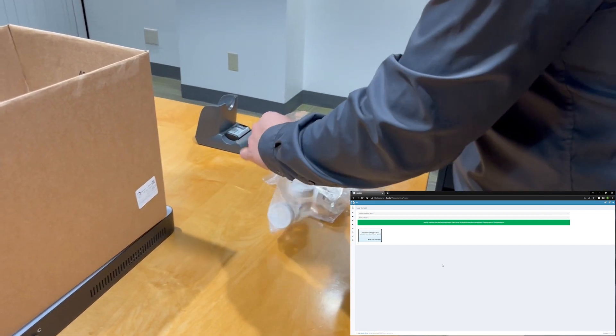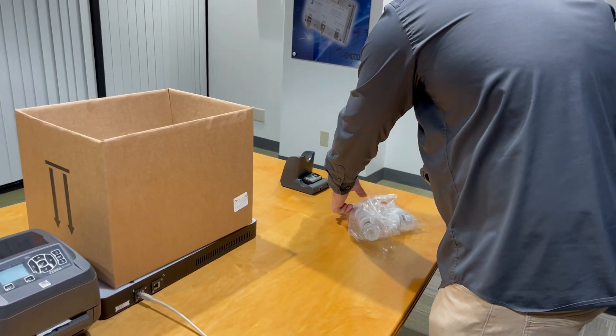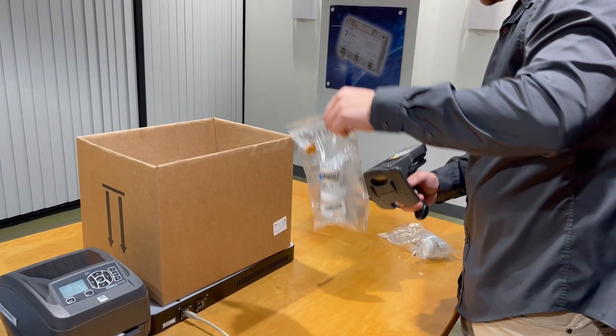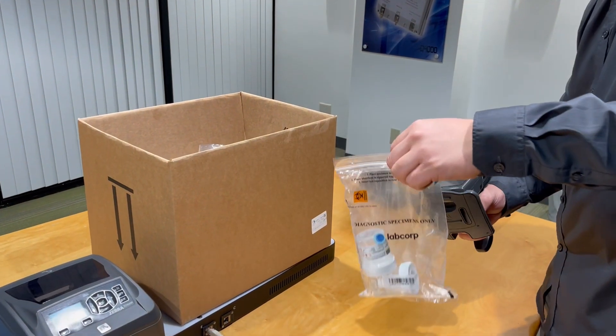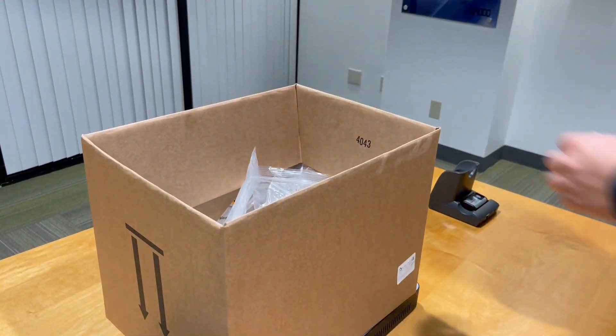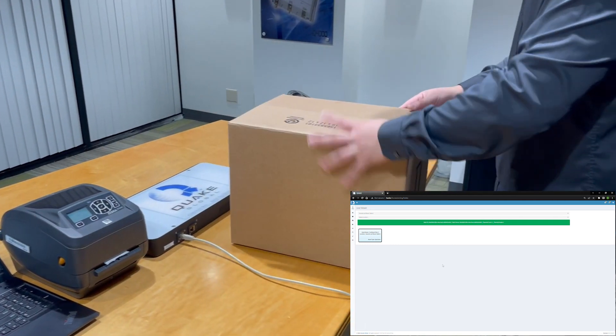As he scans individual specimens, they are associated to the shipping box through a parent-child association. The box is linked to each specimen placed inside, providing real-time visibility of the shipment location, time, status, and critical information. As the shipment is complete,